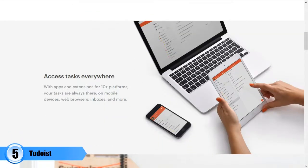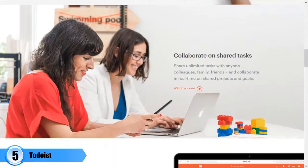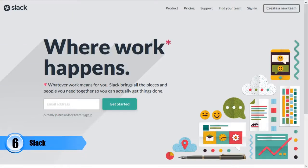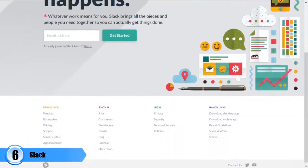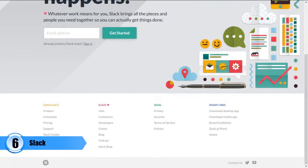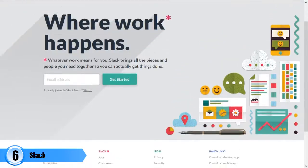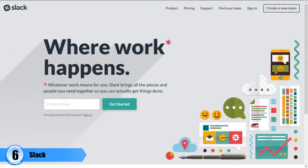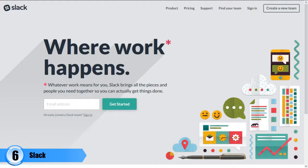Number six: Slack. This is a mobile app that can help you achieve effective communication with your team, so that you will be able to finish your jobs faster. Slack is an instant messaging app that helps you organize your team conversations into either public or private channels, as well as send direct messages. It will also help you drag and share files and documents with your team.